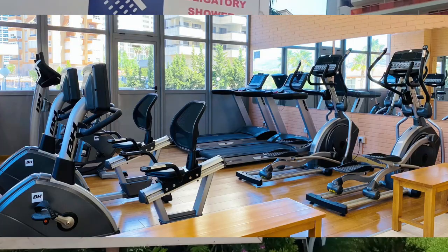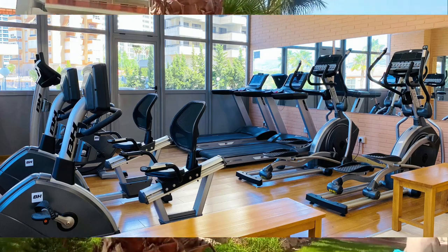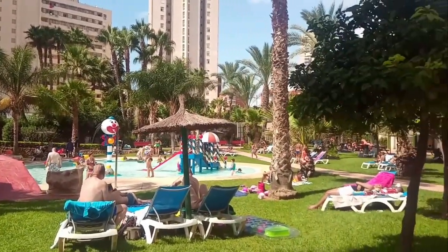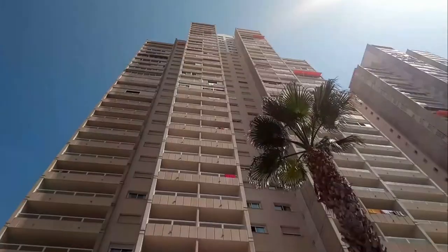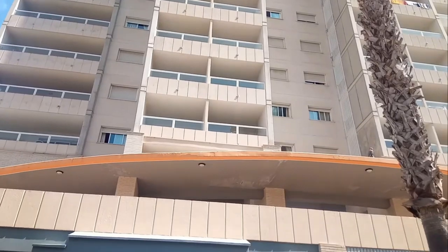There is an on-site fitness centre which can be used at an extra charge, offering exercise bikes, treadmills and elliptical trainers, so you can keep up your daily regime whilst on holiday should you choose to do so. There is also an area where you can play mini golf and petanque, which is similar to the French game of boules, so there really is something for everyone.